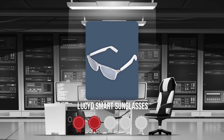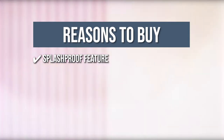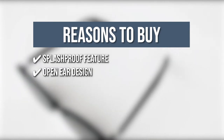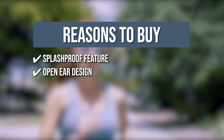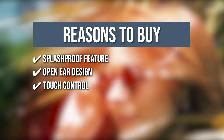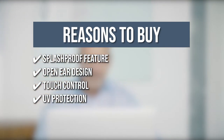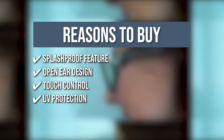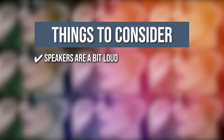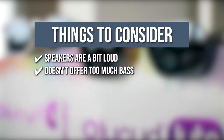TrustedShoppingEye.com has awarded the Lucid Smart Sunglasses a 4 badge rating. The team recommends this purchase based on the following. Splash Proof Feature: these glasses can withstand rain or sweat, making them great for your daily routine. Open Ear Design: this feature allows you to listen to your favorite music while still being aware of your surroundings. Touch Control: two buttons are located on the front part of the arms, allowing you to start a call and manage your music. UV Protection: the lenses are polarized and will protect you from ultraviolet light, especially when exposed to sunlight. The things you should know before you buy the product are: the speakers are a bit loud so other people nearby can hear the sound in a quiet environment, and it doesn't offer too much bass.